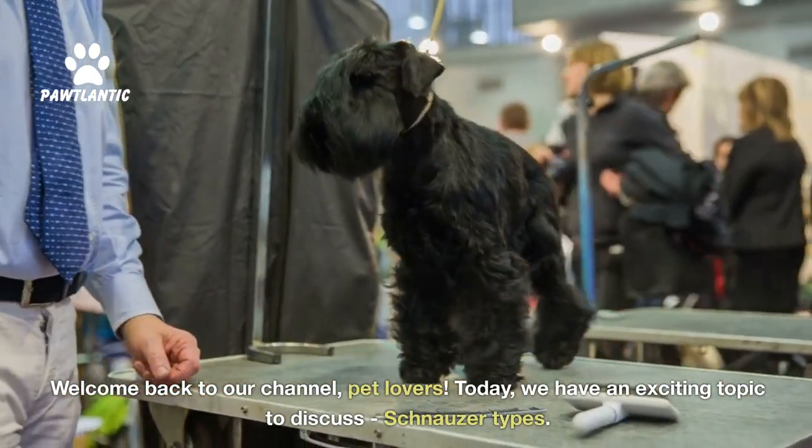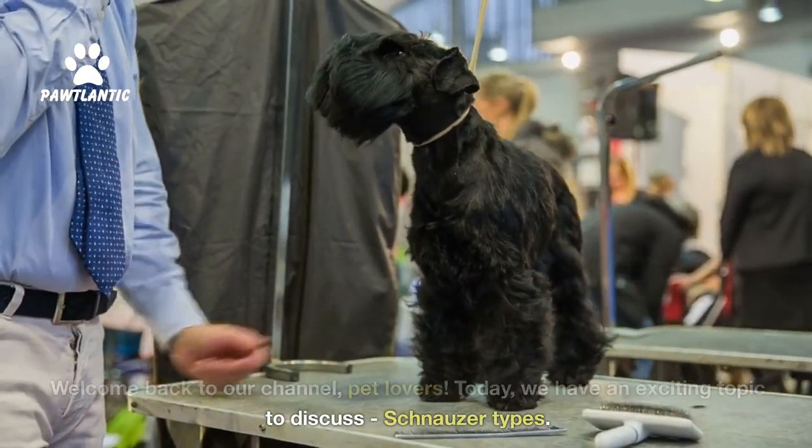Welcome back to our channel, pet lovers. Today, we have an exciting topic to discuss: Schnauzer types.